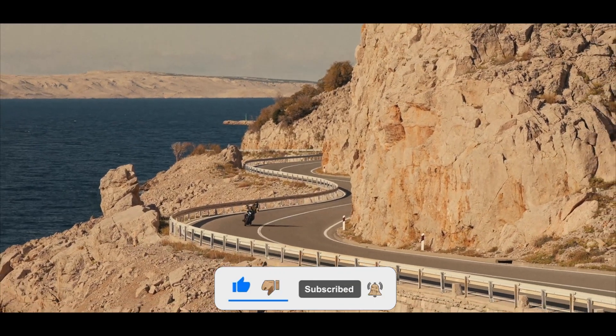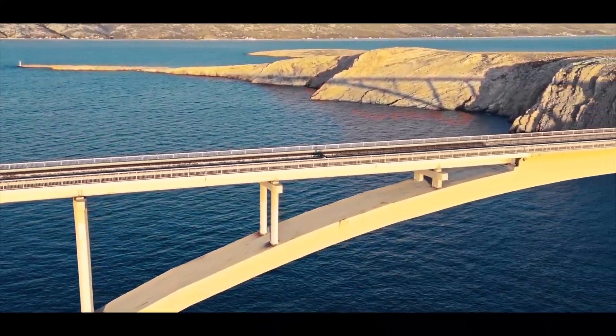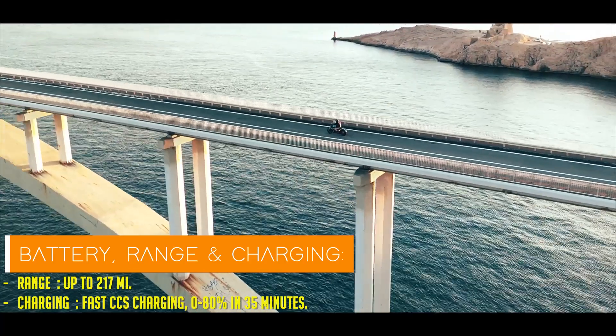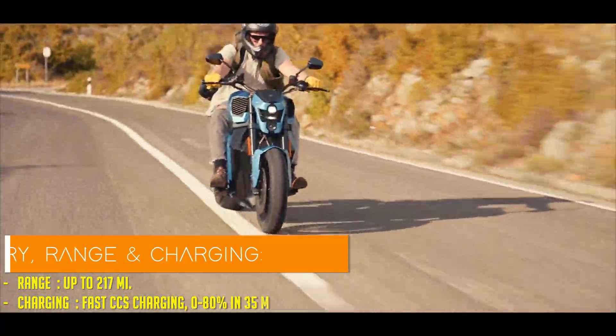Prepare yourself for the Verge TS series, where the integrated rim motor promises performance that rivals a rocket launch — 1,000 newton meters of torque, to be precise. I can't help but wonder if this thing comes with a seat belt or a pilot's license.